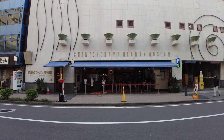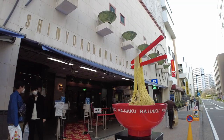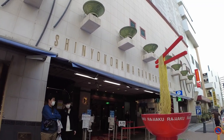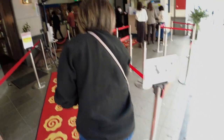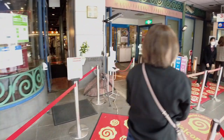The Shin Yokohama Ramen Museum is located in Yokohama and is around an hour away from Tokyo Station. This museum was founded in 1994 as the world's first food-themed amusement park. There aren't really any rides inside, but it's built in a way that would transport you to a whole different time.